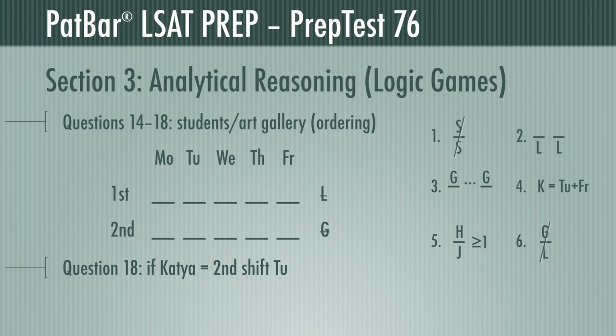Question 18 places Katya on second shift on Tuesday and asks which answer could then be true. We went back to our completed diagram from earlier and noticed Katya is indeed in that spot. Is Gracia first shift Monday? No. Is Hakeem first shift Monday? Hakeem and Joe are interchangeable that day, so yes. Is Hakeem second shift Wednesday? Can't be. Same with Joe on Thursday — cannot be second shift. Louise cannot be second shift on Monday. Only B in our diagram follows all rules and allows the supposition. B is correct.